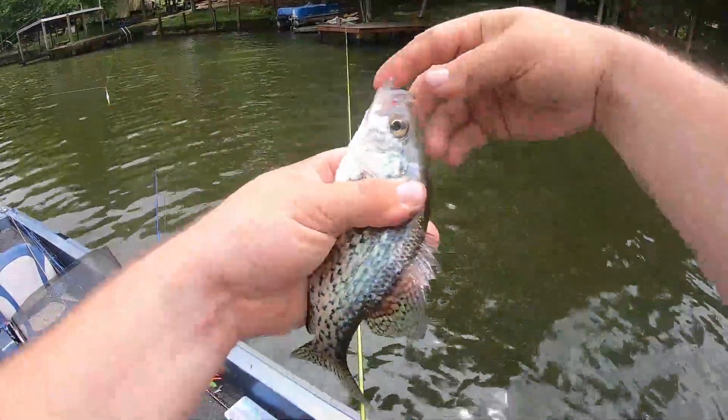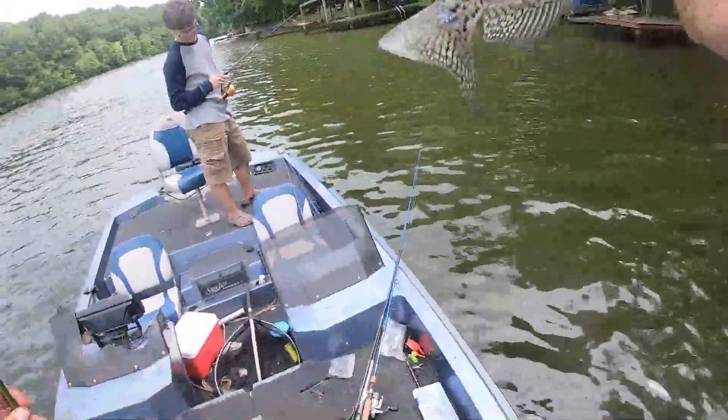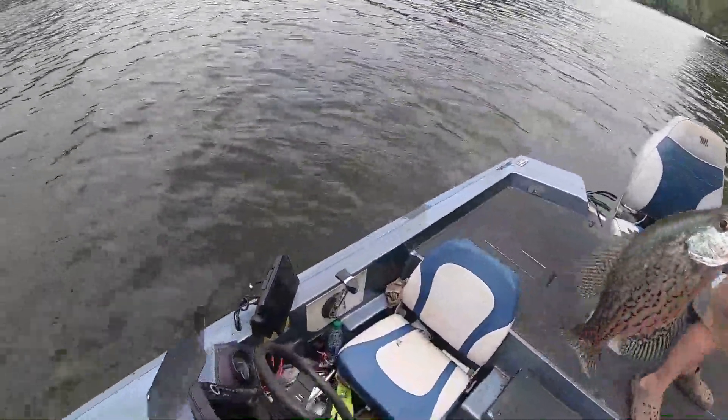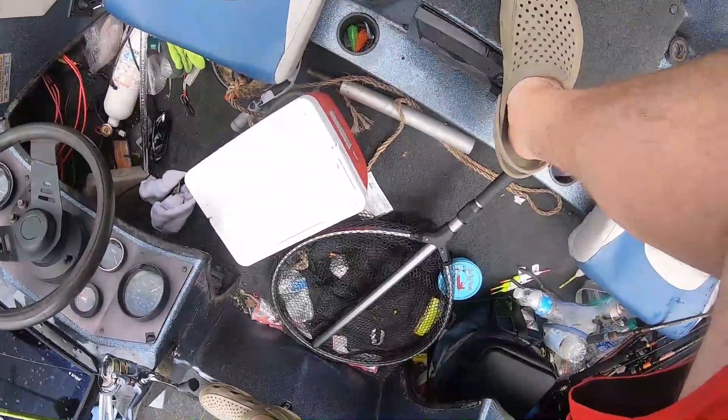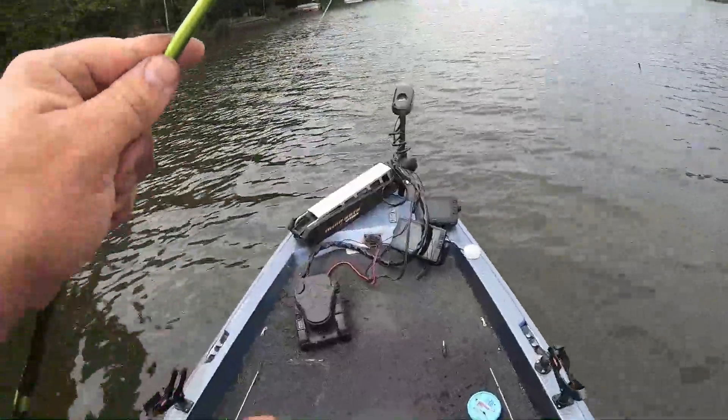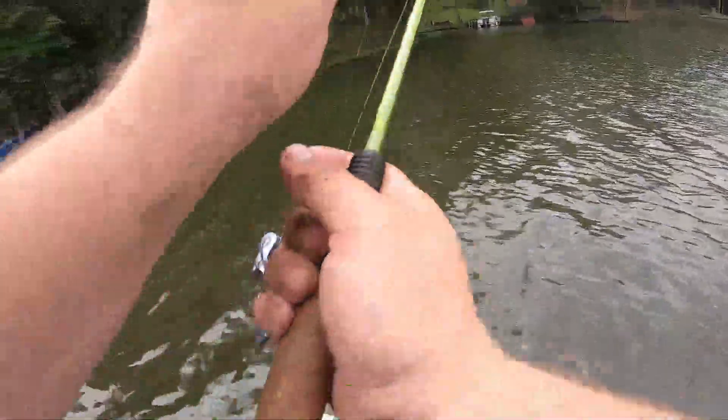It ain't real big — that's almost not even a crappie. But we're trying to give some fresh fish to somebody, so there are a billion of these things in there. We're trying to catch some of these and keep them for them.